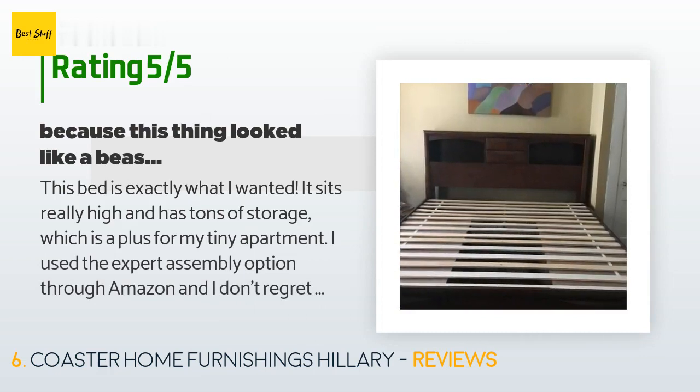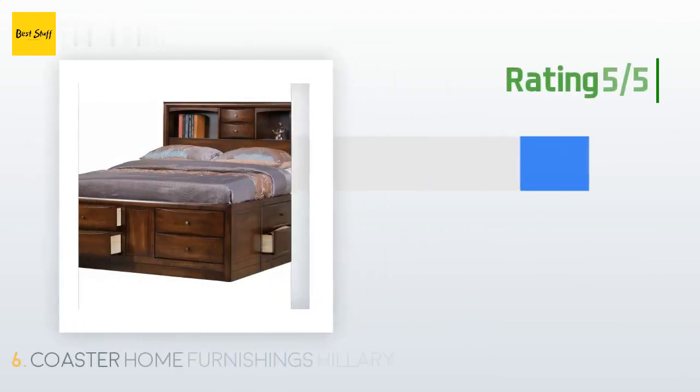A customer said: "This bed is exactly what I wanted. It sits really high and has tons of storage, which is a plus for my tiny apartment. I used the expert assembly option through Amazon and I don't regret it because this thing looked like a beast to put together. I am completely in love with it and can't wait to sleep in it tonight. If you are looking for extra storage and a bed that is about waist high, I would definitely recommend this."